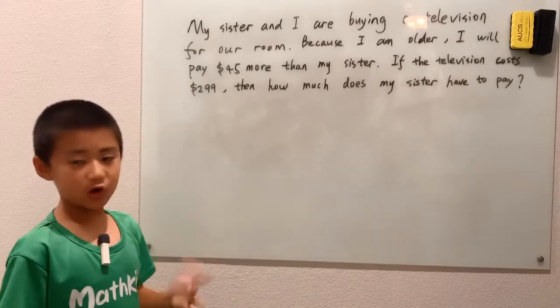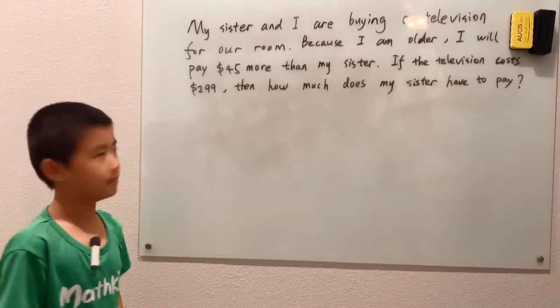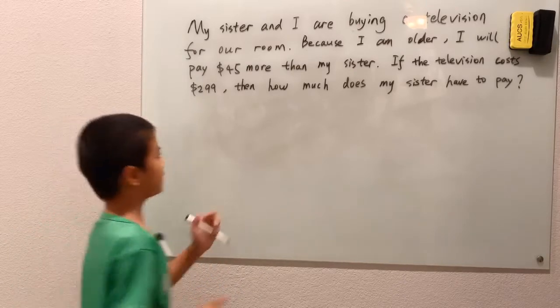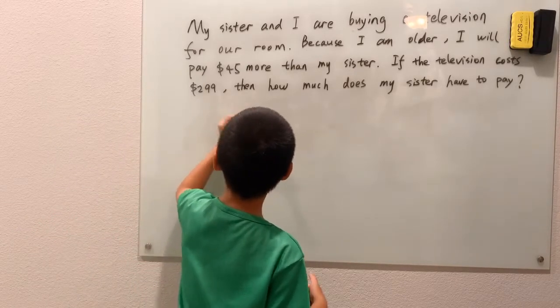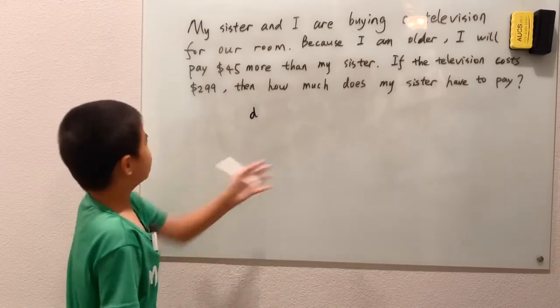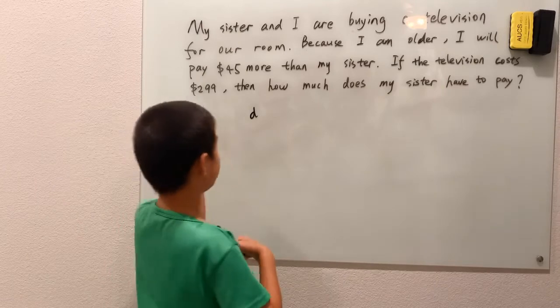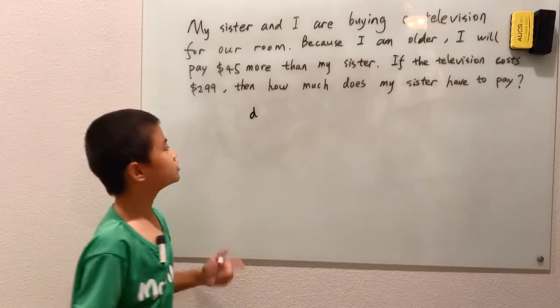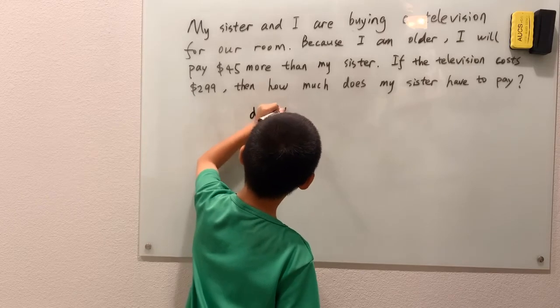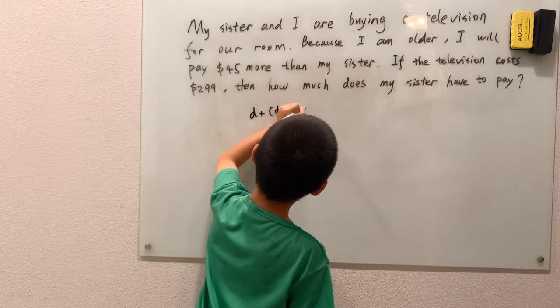I can just do this the way we always solve these kind of algebraic problems. I'll say the number of dollars my sister pays is D. Because I pay $45 more than my sister, I pay D plus 45.